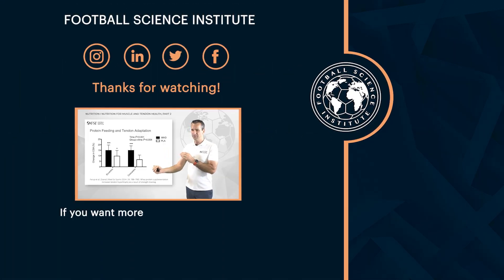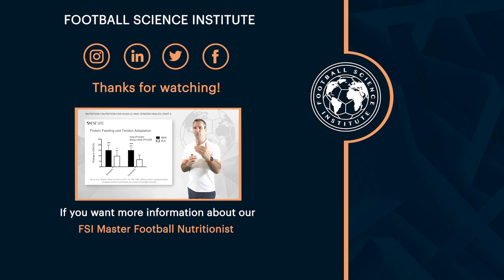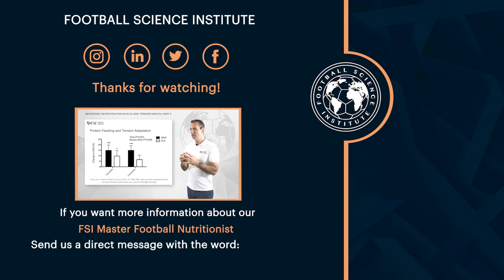If you want more information about our FSI master football nutritionist, send us a direct message with the word 'nutrition'.